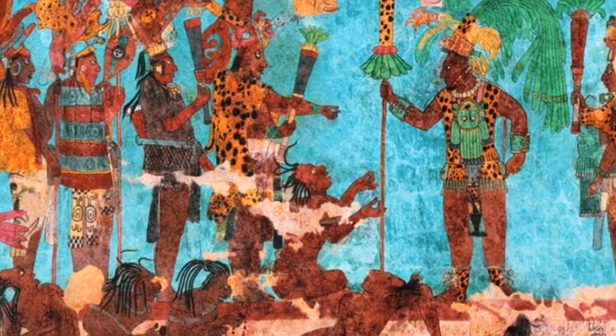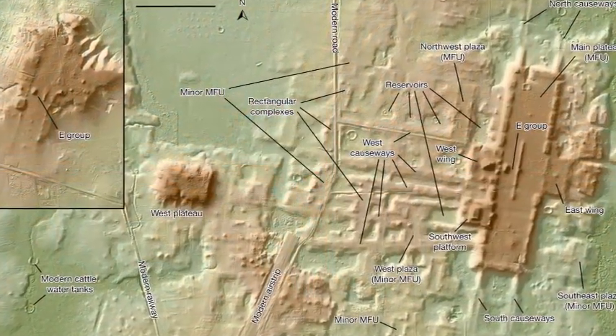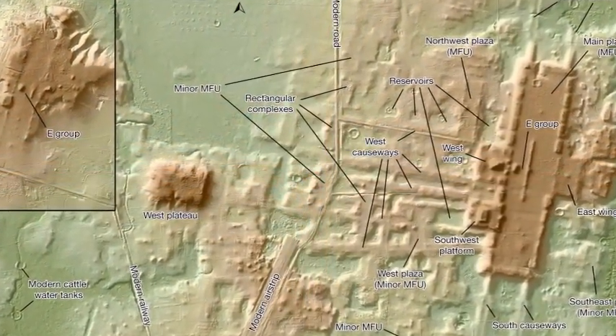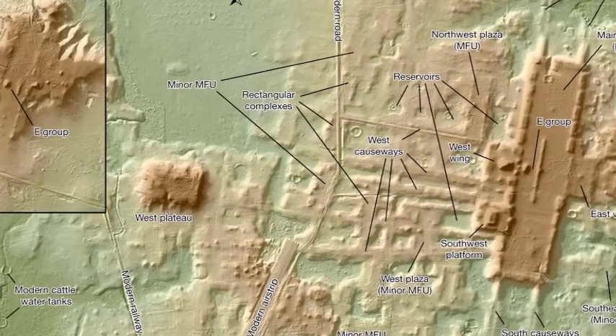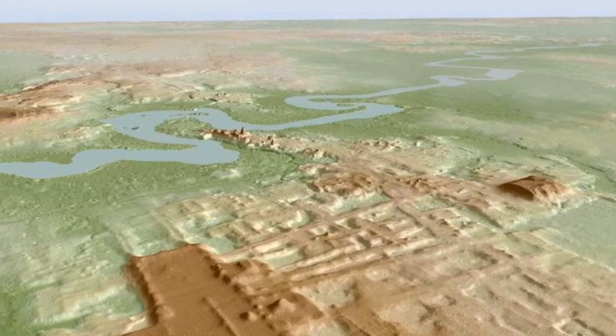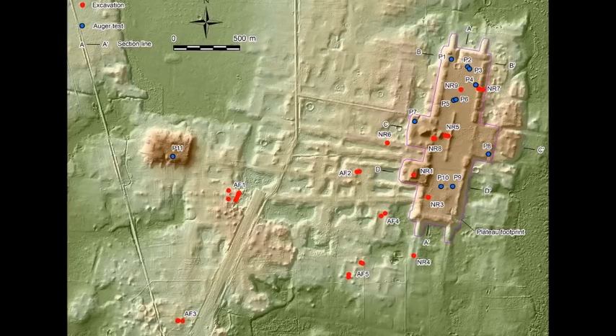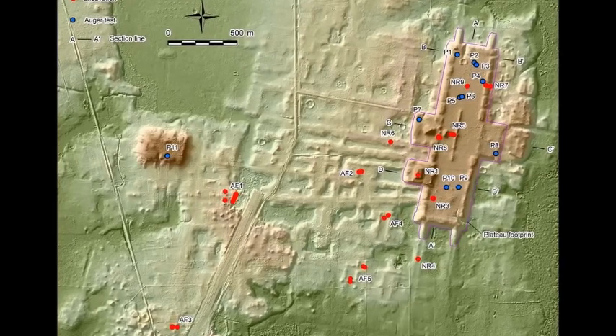People would come from all the different surrounding cities and actually meet here. Aside from this pyramid and the roads, across and around the pyramid there are all sorts of different large plazas — kind of gathering areas. And you can tell they would have been used by a lot of people just because of the sheer size of it,